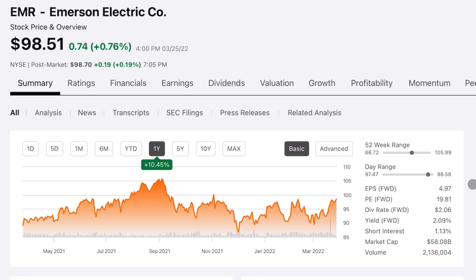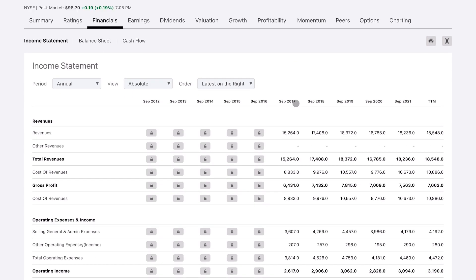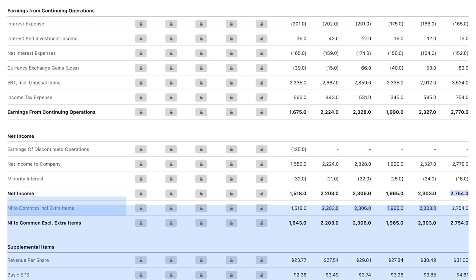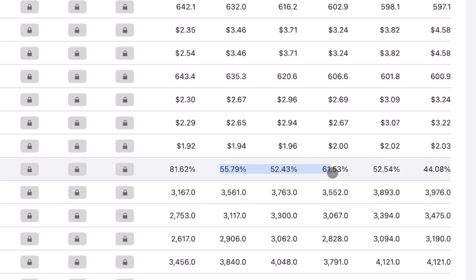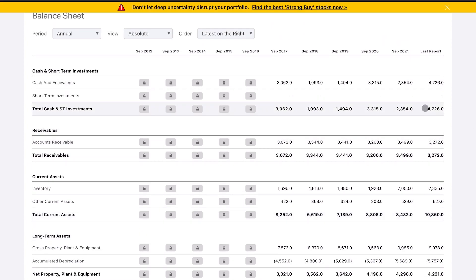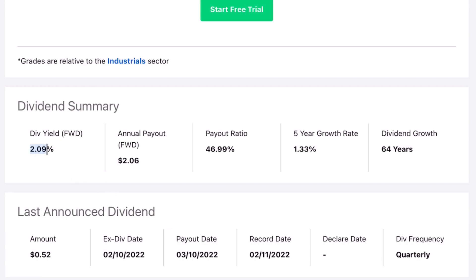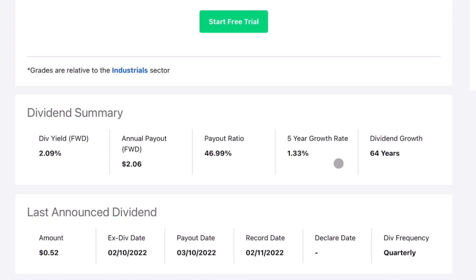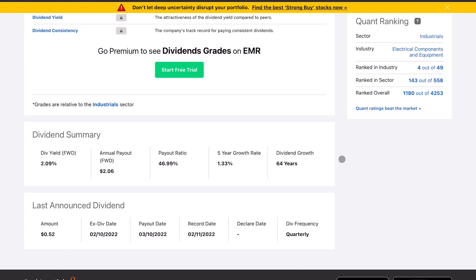The biggest company being dropped is Emerson Electric, an electrical component and equipment manufacturer that has had modest price appreciation of 10% over the past year. Their financials aren't bad — modest top-line revenue growth, net income at its highest ever, and a payout ratio of around 50%. They do have more long-term debt than cash on hand, but it's not a huge discrepancy. However, with a yield just over 2% and a growth rate of only 1.33%, the main reason for the drop is simply opportunity cost — there are better companies available, and a 2% yield with 1% growth isn't that impressive.